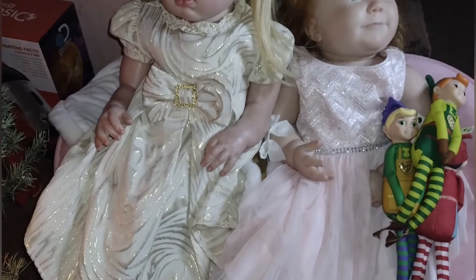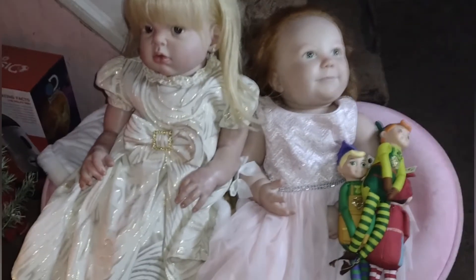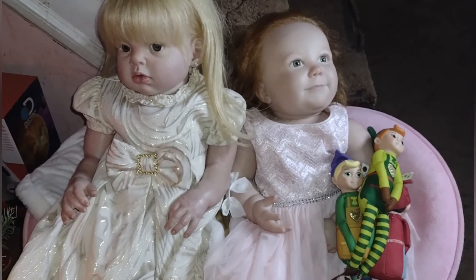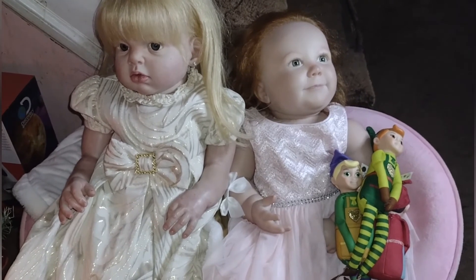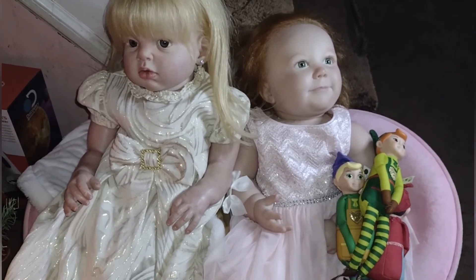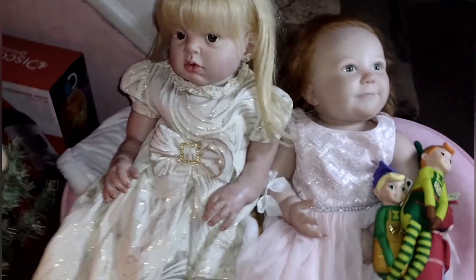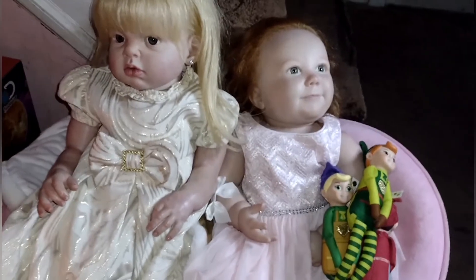How are you guys doing today? I am doing fantastic! I just got done doing a DIY for a hot cocoa stand, so in my next video you guys will see how I made it. It's for your AG dolls or Barbies, so stay tuned — I am super excited to share that with you. It is snowing out here, so stay warm and stay safe wherever you guys are.